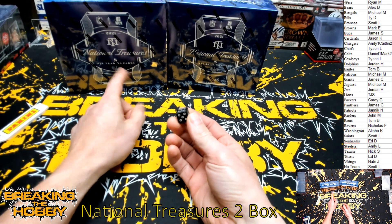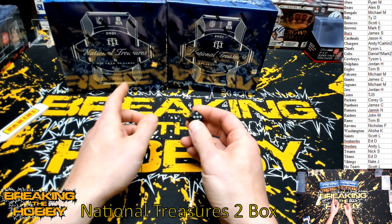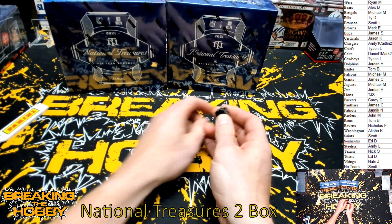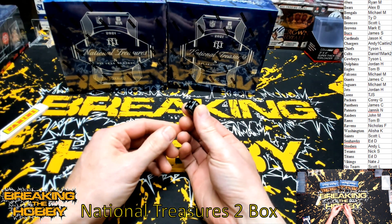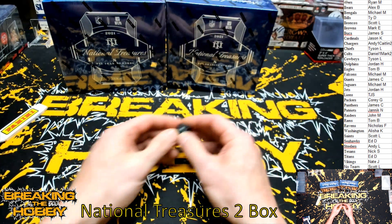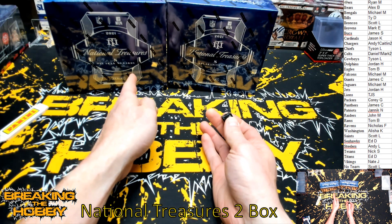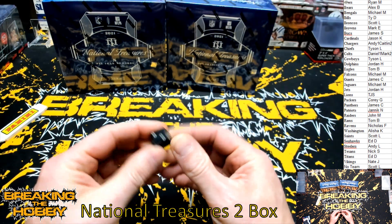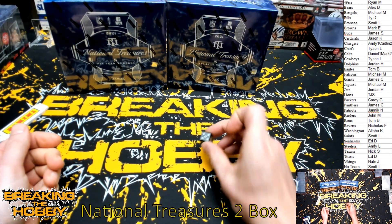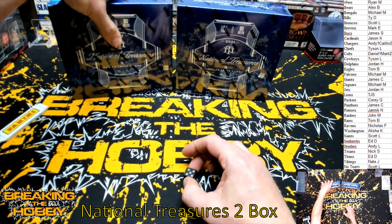If a number one, two, or three comes up — one through six — whatever I roll on the dice is going to be box one. It is number five, so this will be box number one and that will be box number two.